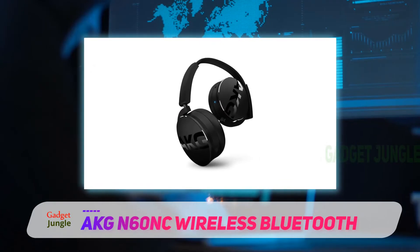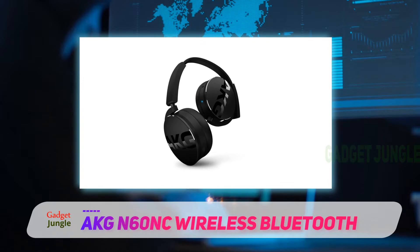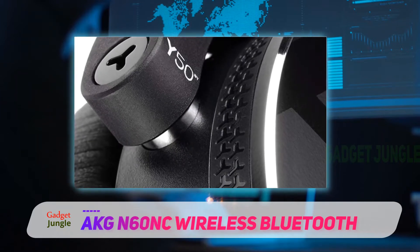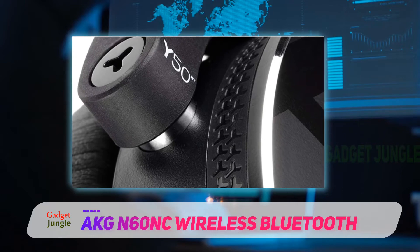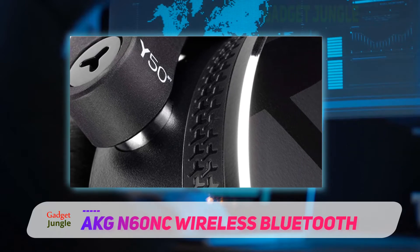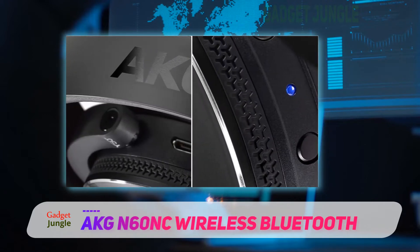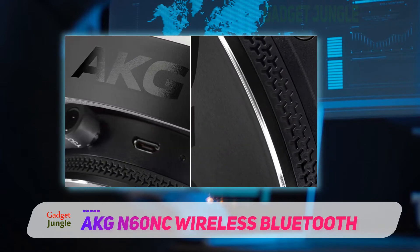The AKG N60NC Wireless headphones are foldable and quite slim, and they look really nice. They're available in black, white, blue, and silver — the white ones have gold details. The sound is good, but it's good to be aware that they are on-ear and don't have any active noise cancelling, so they work best in a pretty quiet environment.